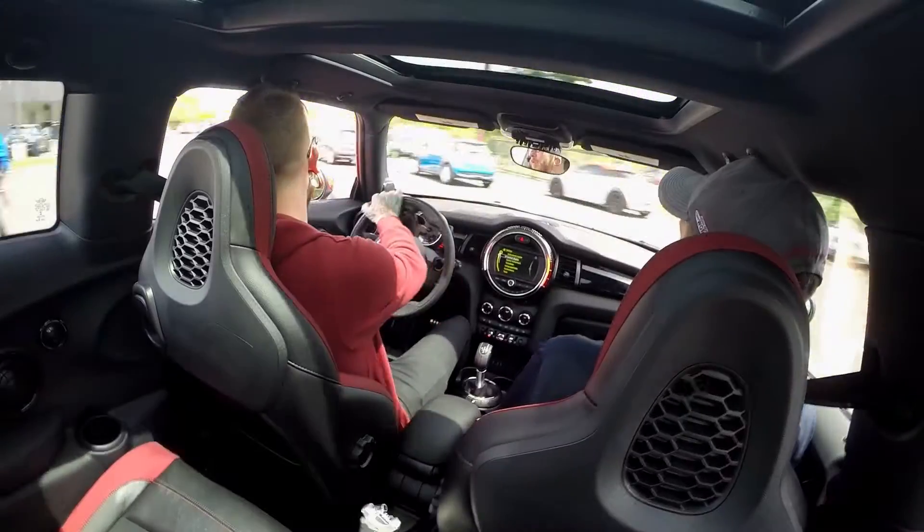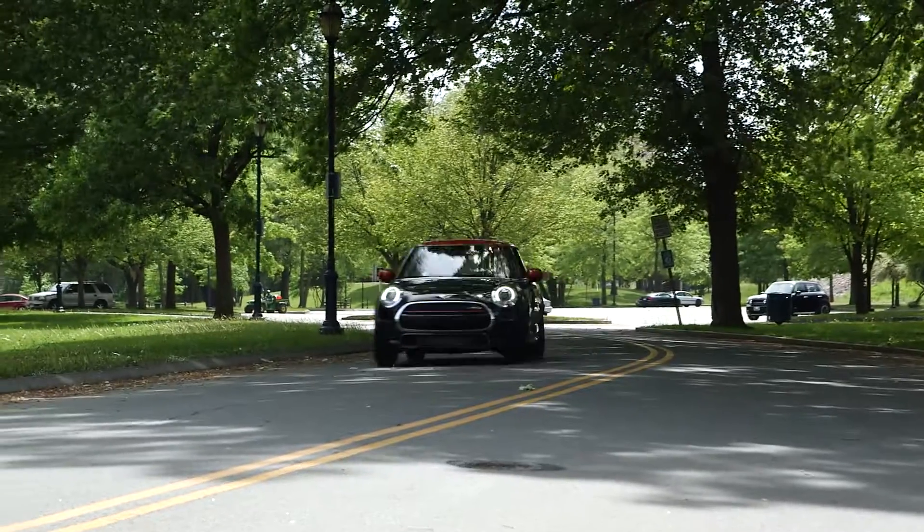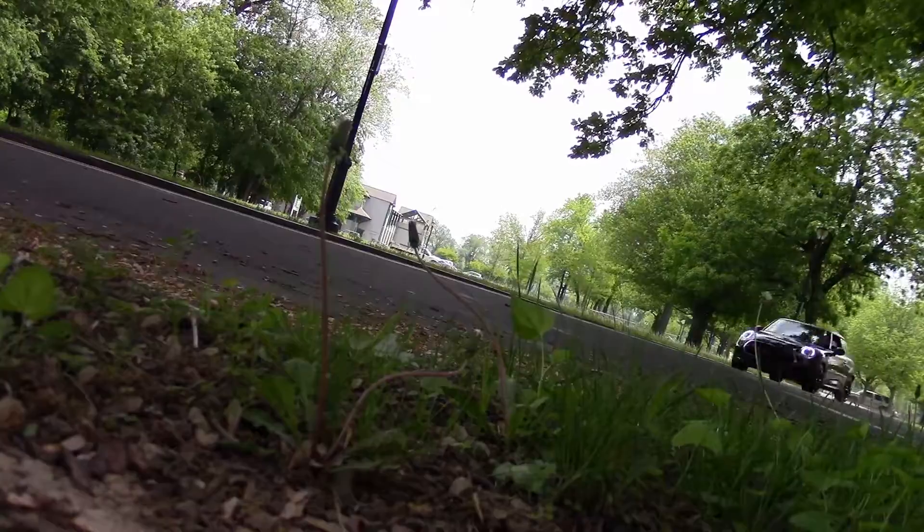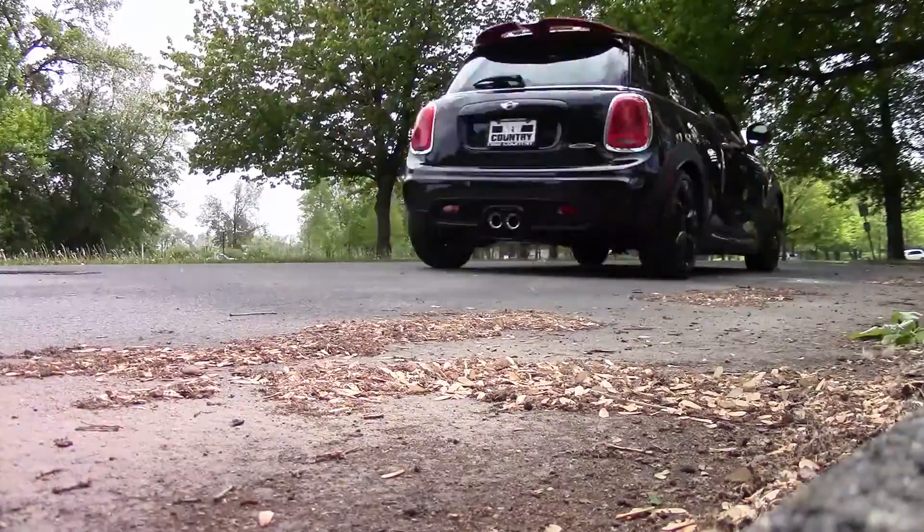Try Mini's legendary go-kart handling at one of our club events or on a New Country Mini test drive. I came to New Country Mini today to drive the John Cooper Works. I got to test drive it on some of the back roads and have a little bit of fun. A lot of throttle response — very tight, very responsive.